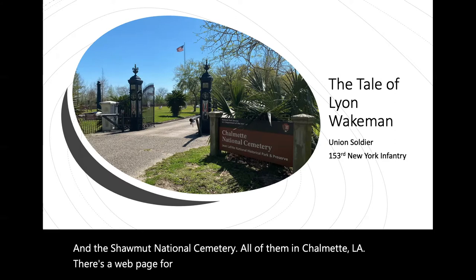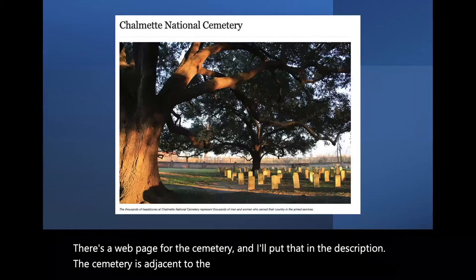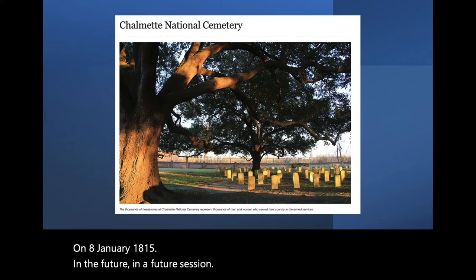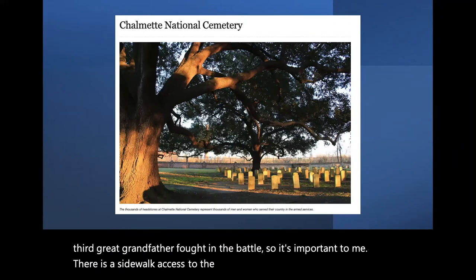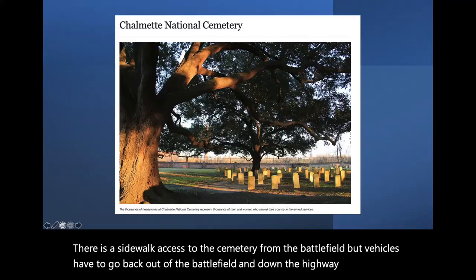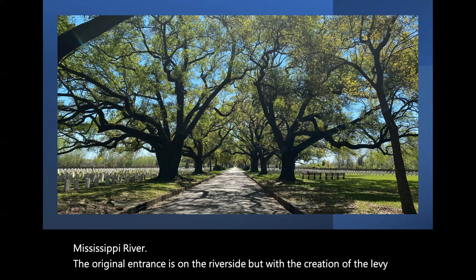There's a web page for the cemetery, and I'll put that in the description. The cemetery is adjacent to the Chalmette battlefield, which was where the Battle of New Orleans was fought on 8 January 1815. In a future session, I will talk about the battlefield and the battlefield park. My third great-grandfather fought in the battle, so it's important to me. There is sidewalk access to the cemetery from the battlefield, but vehicles have to go back out and down the highway to get into the cemetery. The cemetery exists along a single road that runs perpendicular to the Mississippi River. The original entrance is on the riverside, but with the creation of the levee, the entrance was moved to the opposite side of the cemetery.